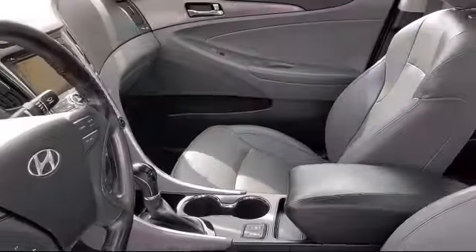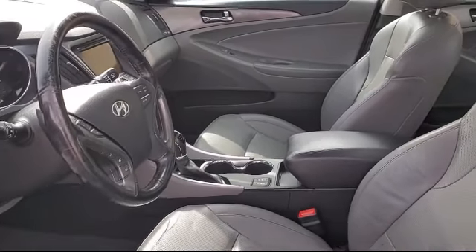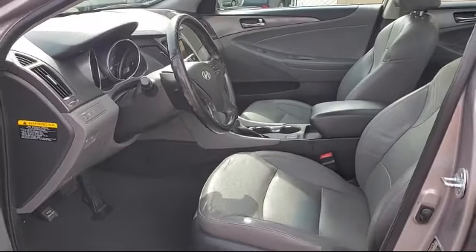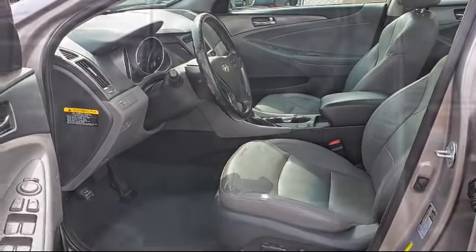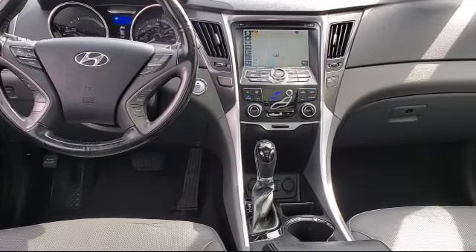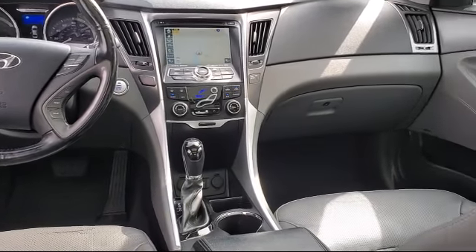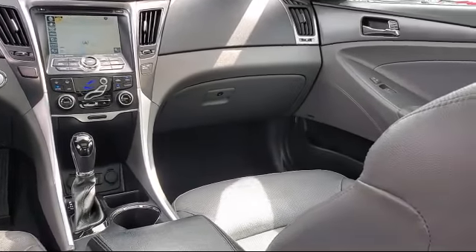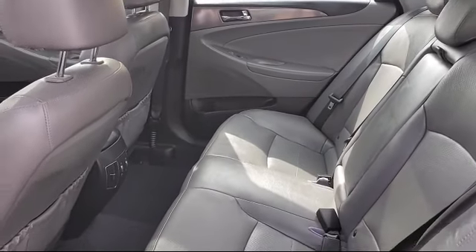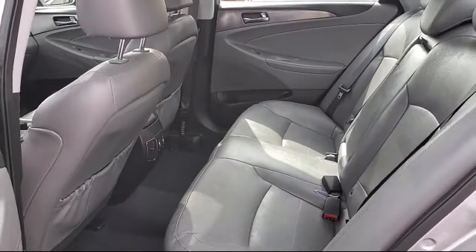At All-Star Hyundai, we take pride in bringing you innovation and convenience with our like-new line of pre-owned vehicles. We're eager to serve, and our knowledgeable and professionally trained staff make buying your next vehicle a pleasant process. We have a dedicated and friendly team, ready to serve all of your automotive needs. All-Star Hyundai is dedicated to serving our community, so come see us today and experience the All-Star Hyundai way.